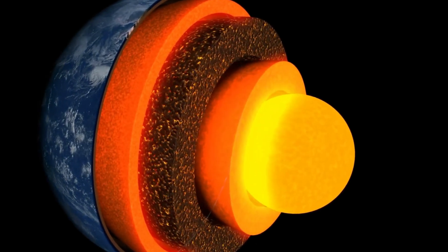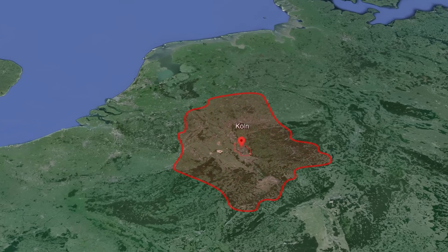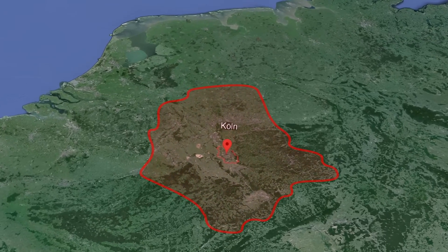Feel free to write to me and tell me what you would name a microcontinent if you ever found one under your house. Who knows — if we dig deep enough, we might find something. I would call my microcontinent Greater Colonia, in reference to my hometown of Cologne. I will keep you up to date on all future research results, so be sure to subscribe to the channel and activate the bell.